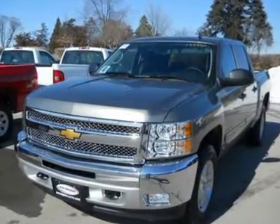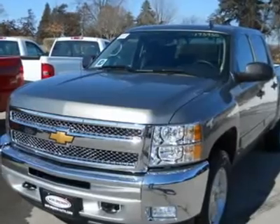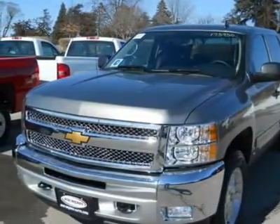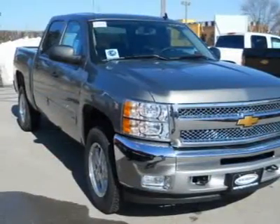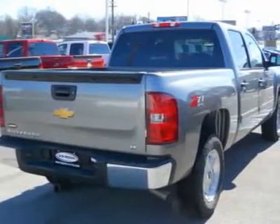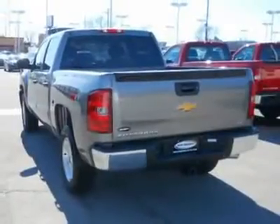Pick up this Greystone Metallic 2012 Chevrolet Silverado 1500, available today at Bob Brown Chevrolet. Featuring automatic transmission, it has zero miles. This could be the one you've been searching for. Contact the dealer at 866-965-5566 and get behind the wheel today.